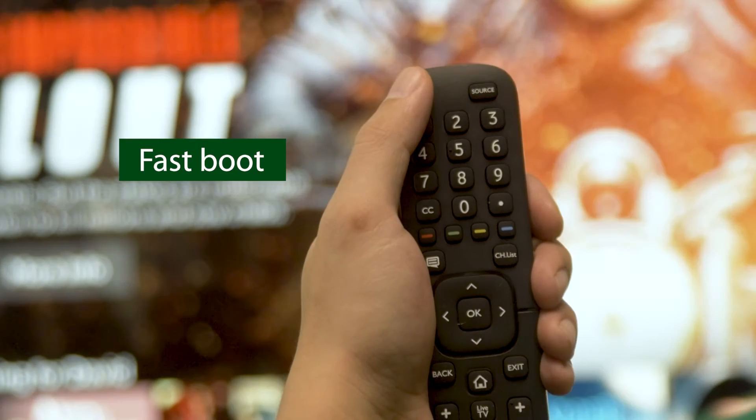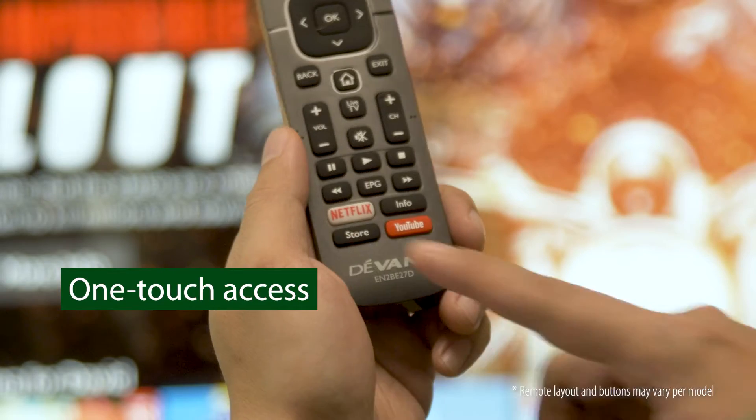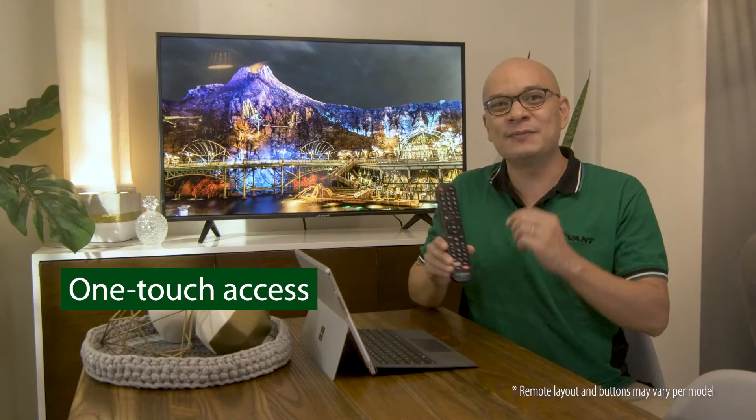Let's start with the remote. Pressing power will activate fastboot, a feature that wakes up the Smart TV within 3 seconds from standby mode. It also has one-touch access buttons for Netflix and YouTube.